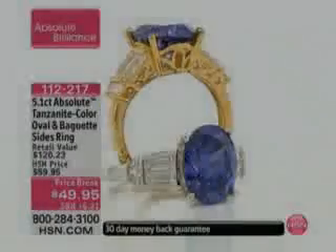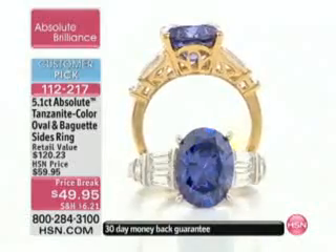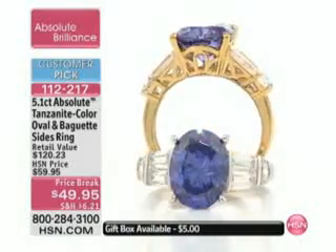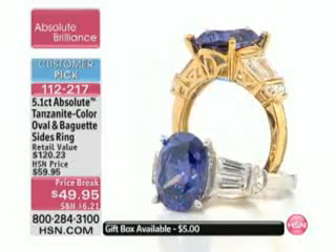$49.95 if you would like to order that one. We've been waiting for a long time for the Tanzanite — a customer pick on hsn.com. I want to show you why this is going to be a fabulous, fabulous buy.